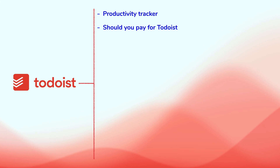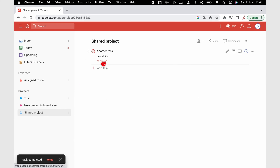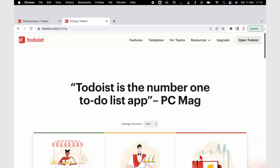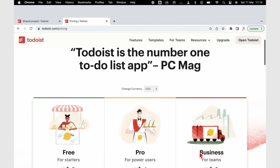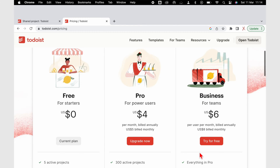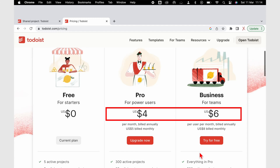Now to get into the main part of today's video: should you pay for Todoist? The Pro version costs $5 per month for individuals and $8 per user per month for businesses. Both packages are slightly cheaper if you pay annually — you can save a few dollars.